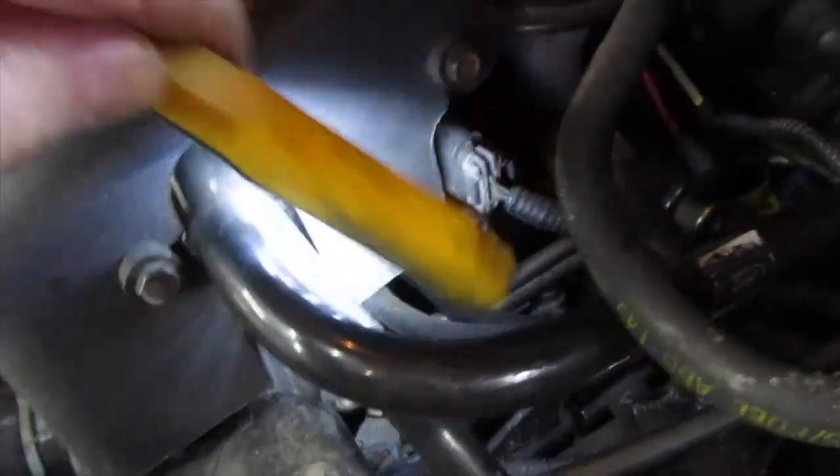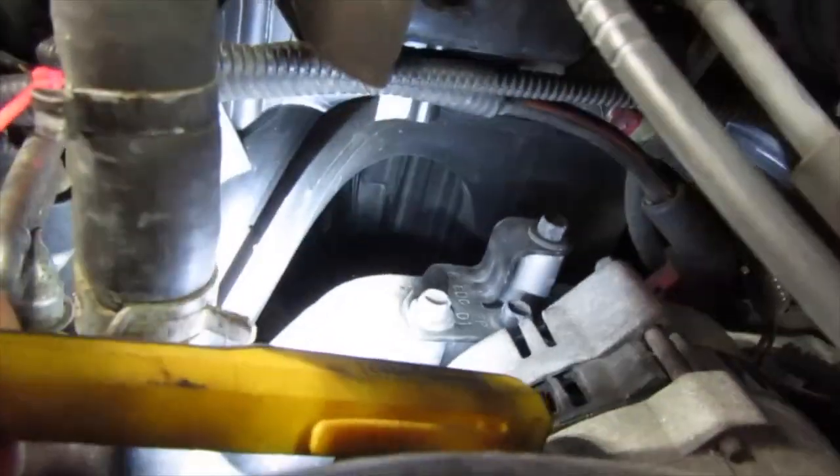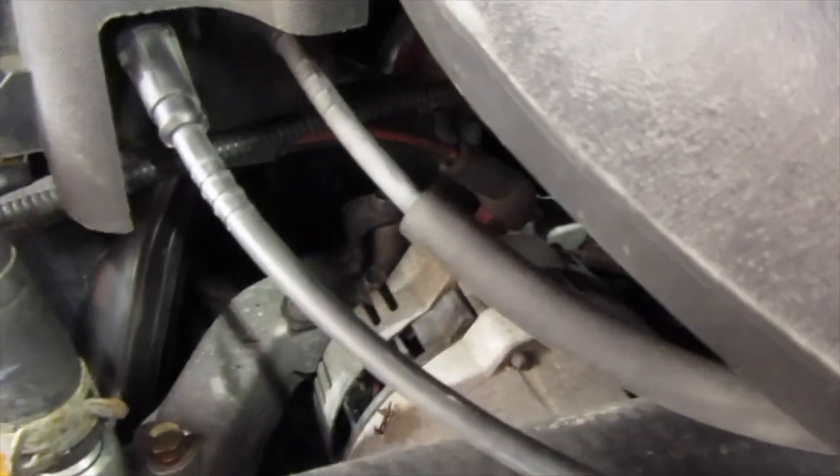Looking over here to see where exactly it went — it's up and underneath the intake manifold. You can sort of almost get your hand right in there. You can barely see it — it's way back up in there, way back in there.